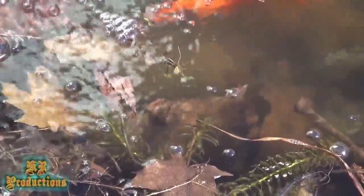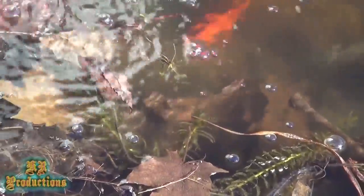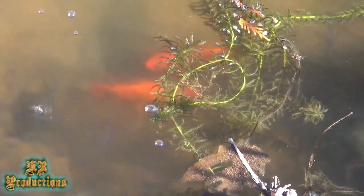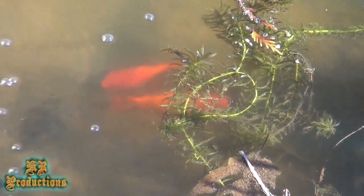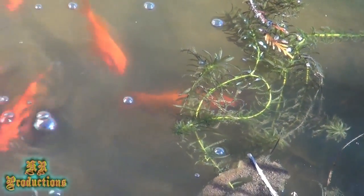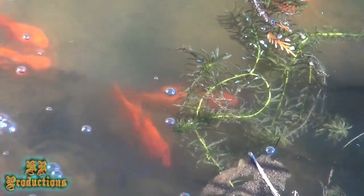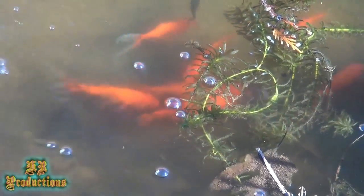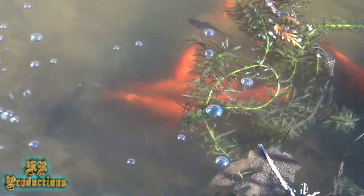Koi are not cheap. What you're looking at right now — these were feeder goldfish that I bought; I think I paid 10 cents a piece for them. The minnows you can get 25 or 30 for a dollar or something like that. You buy a couple of dollars of those, put them in the pond, and this is what you get — it's good enough.